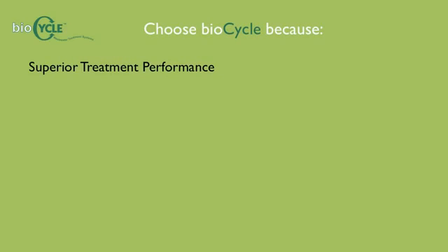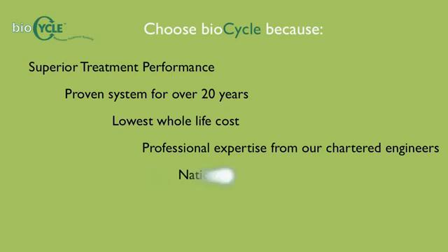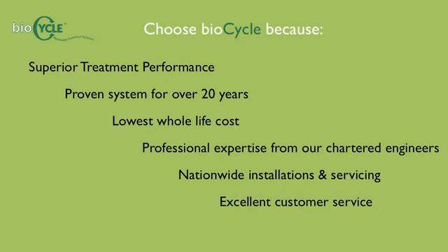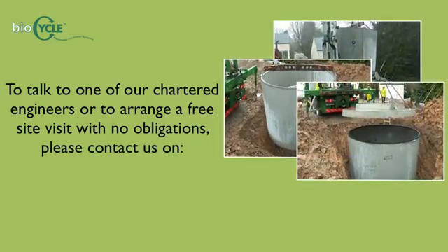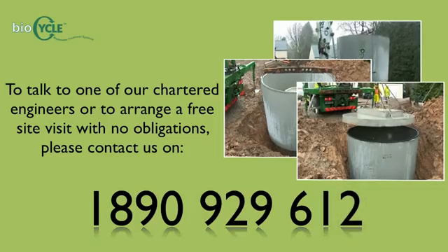Choose BioCycle for superior treatment performance, a proven system for over 20 years, lowest whole life cost, professional expertise from chartered engineers, nationwide installations and servicing, and excellent customer service. To talk to one of our chartered engineers or to arrange a free site visit with no obligations, please contact us on 1890 929 612.